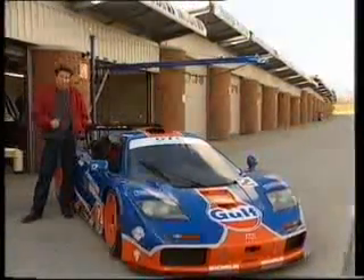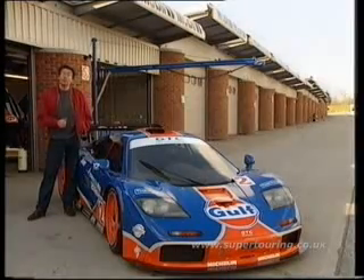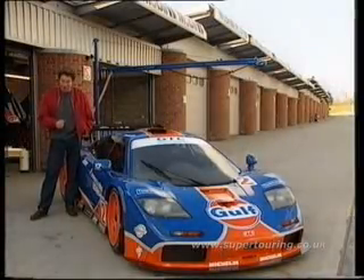The last time you saw this McLaren F1 GT-R, it was being abandoned in a Monza gravel trap by a very disgruntled James Weaver. This weekend, it's out in the third round of the Global GT Championship at Jarama in Spain. But before it does that, I'm going to get to drive it.